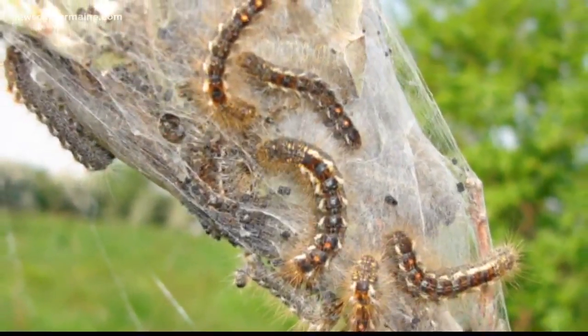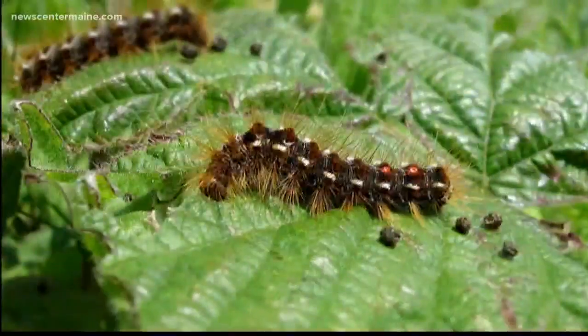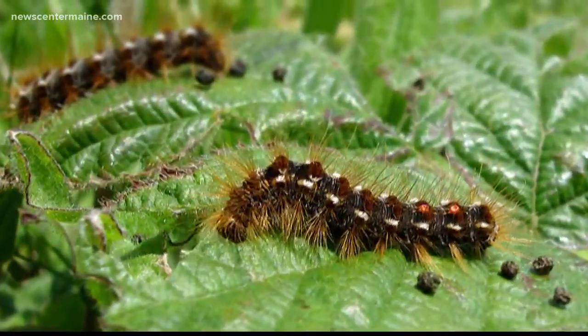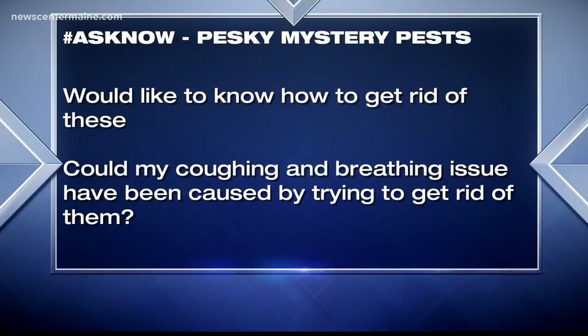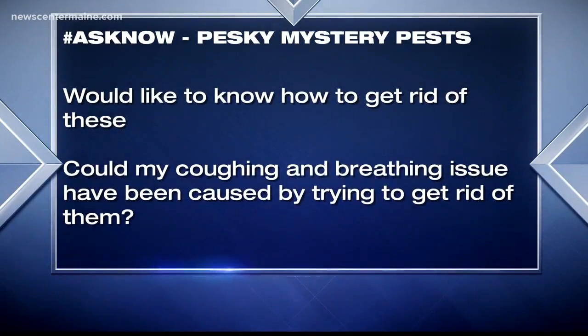Especially those who live in the Midcoast are all too familiar with brown tail moths, but there's another version of the pesky pest that you might have noticed in your yard. They too can wreak havoc on trees and, in the case of one Maine woman, on your health as well. Wanting to know what they are, she wrote to us asking how to get rid of them — and whether her coughing and breathing issues could have been caused by trying to do so.